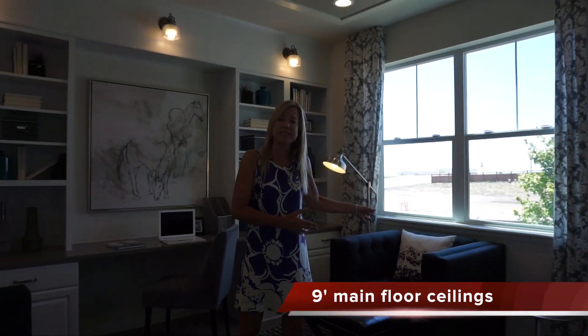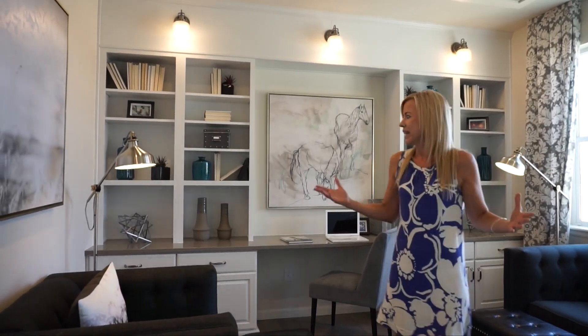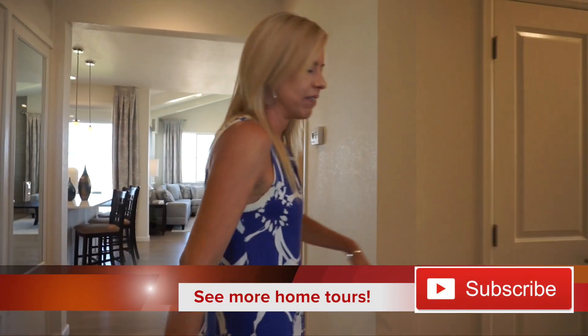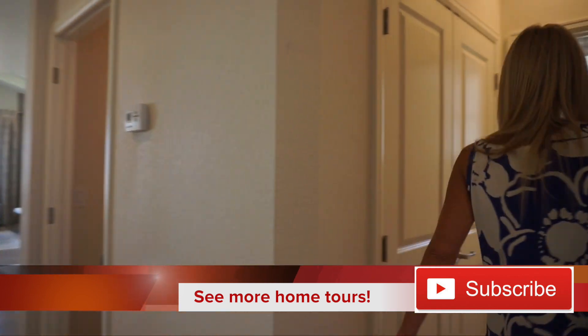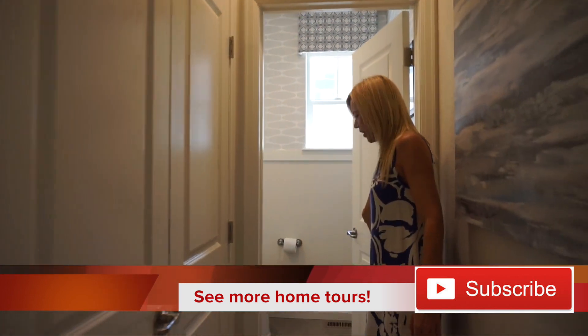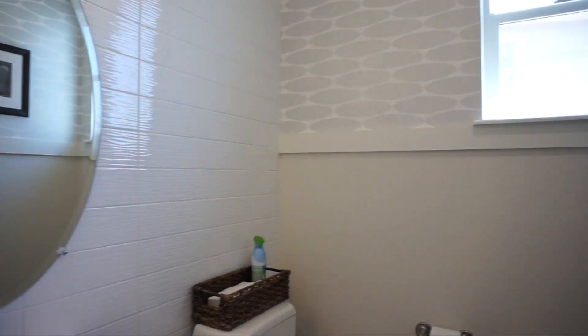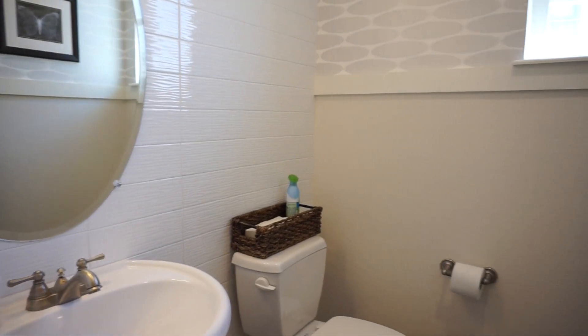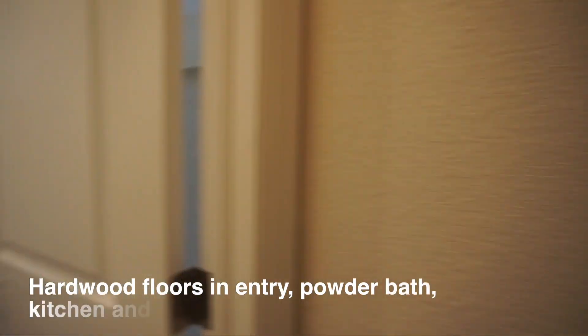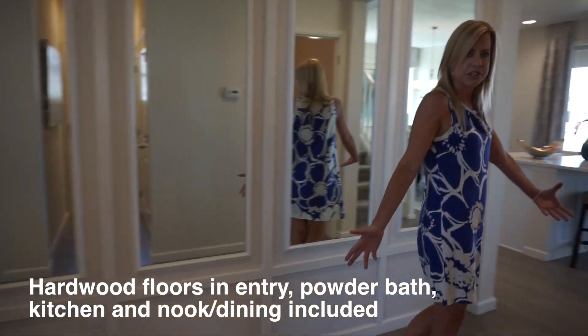The office faces the front of the house, so if you're waiting for the FedEx man you can see them coming. Nice office space right here at the front of the house. If we keep on walking we have a hallway, a double door closet, and if you come back here you can get a look at the powder bath on the main floor.